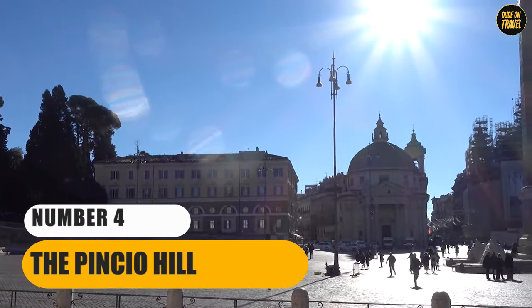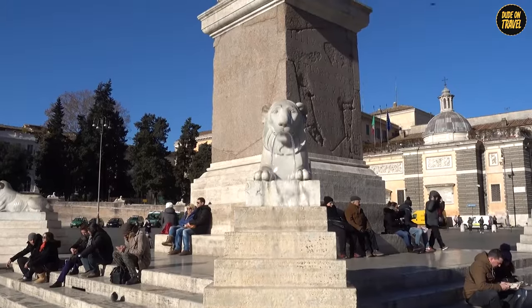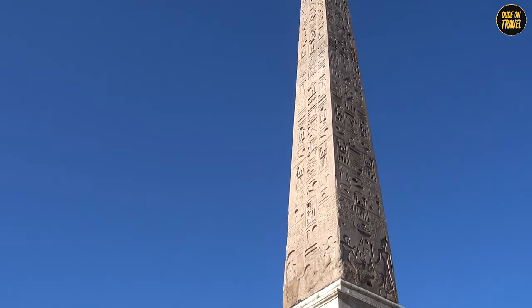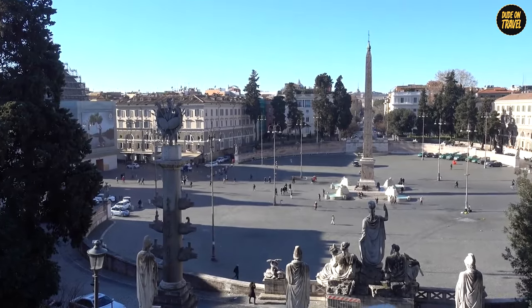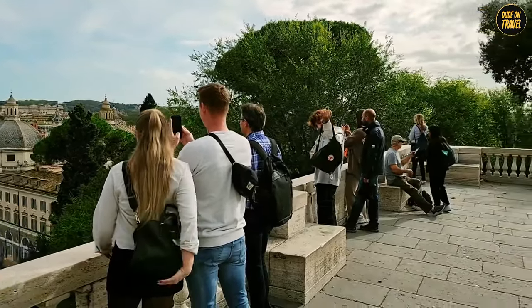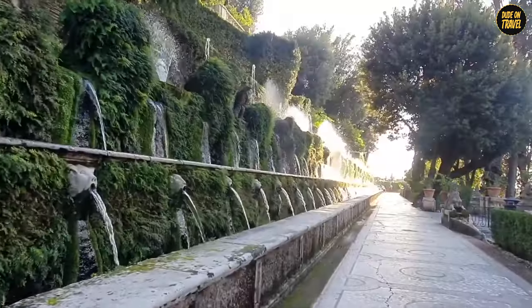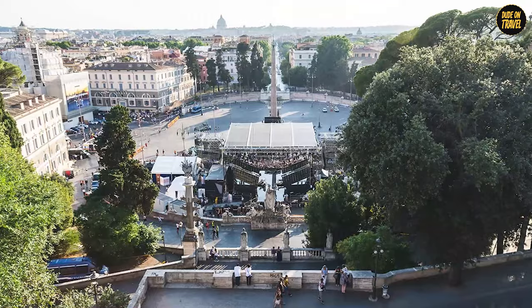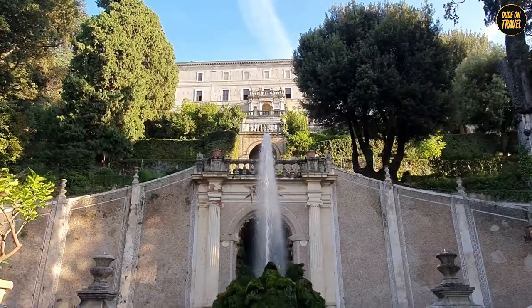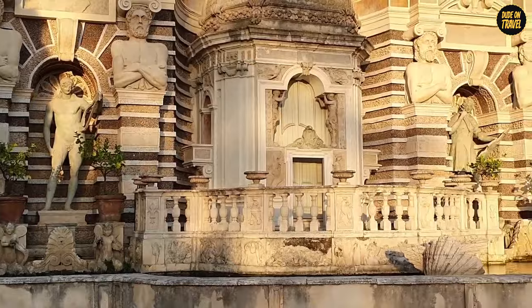Number 4: Pincio Hill. Time for a breather at Pincio Hill, the perfect spot to soak in Rome's beauty without breaking a sweat. This hill is more than just a pretty view — it's like a balcony over the eternal city. Standing here, we're treated to a stunning panorama stretching from the Vatican domes to the ancient rooftops. When the sun sets, it's like Rome is showing off with a light show of golden hues. Dating back to when ancient Romans partied in their gardens here, today it's a peaceful escape with manicured gardens and dreamy pathways. If you listen closely, the rustling leaves might just whisper ancient secrets.